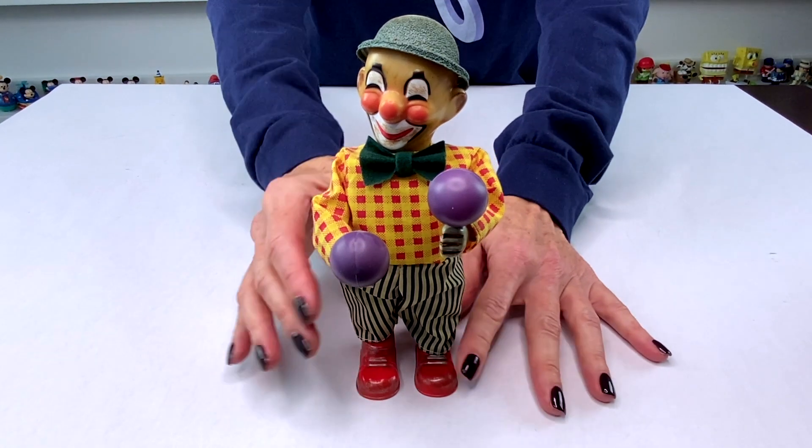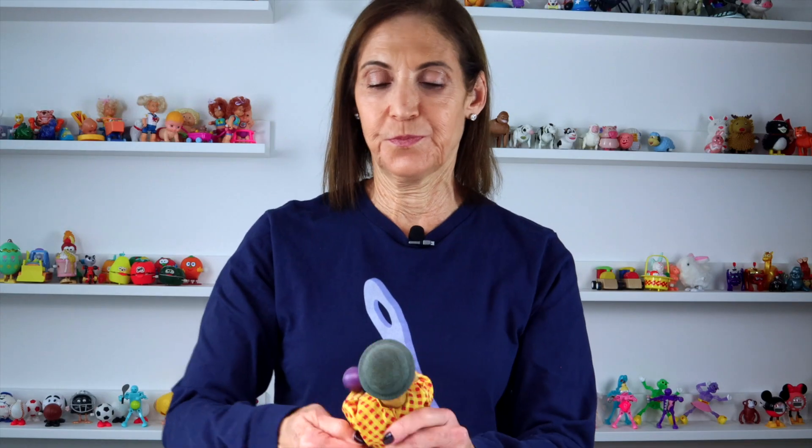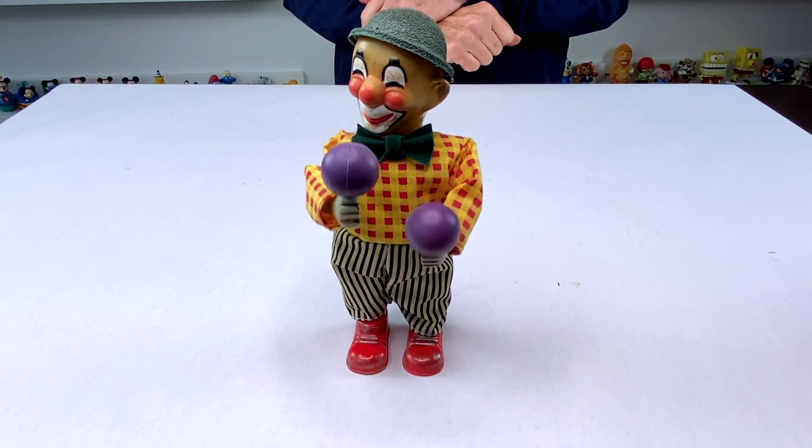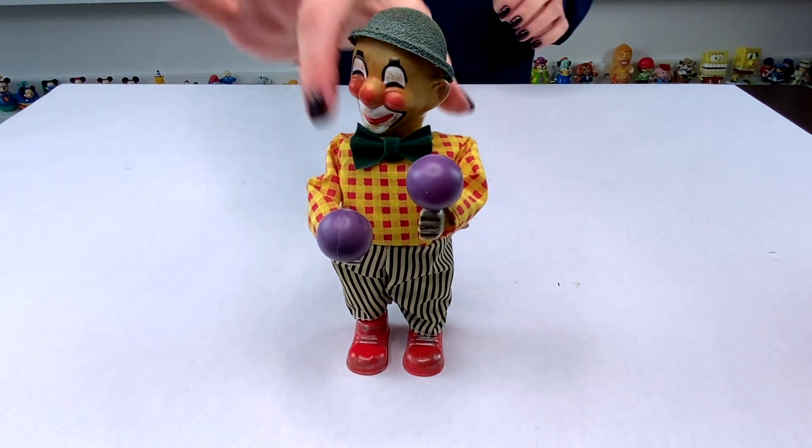Here we have a vintage clown with maracas. This is from Clockwork Toys. They were a company that made very intricate toys, not just wind-ups. They were known for the intricate movements that they made.